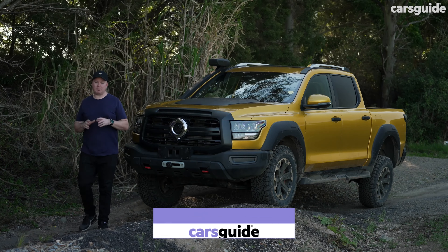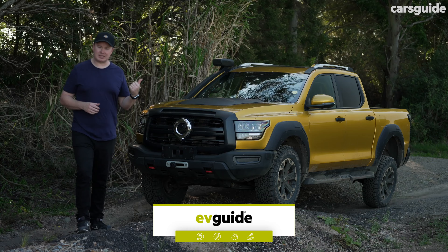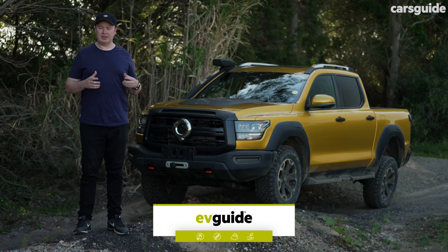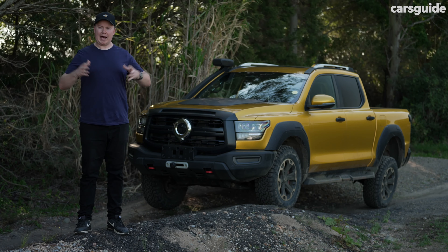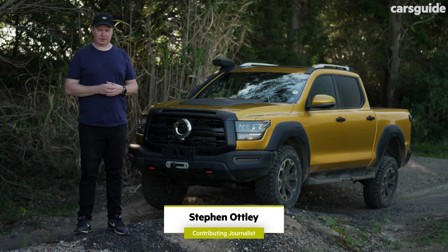This could be the next big thing for utes in Australia, and I mean that literally. This is the latest GWM Cannon Alpha, the Chinese brand's upsized ute — bigger than a Ford Ranger, but smaller than a Ford F-150.